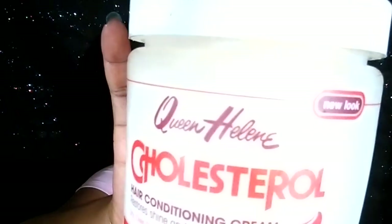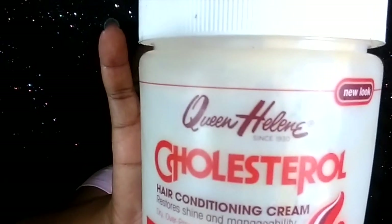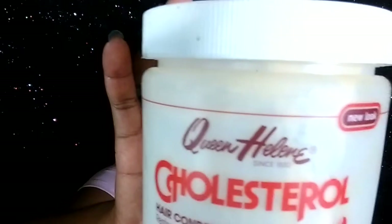This here has been around since I was in high school — this was the thing to use, honey. Everybody had to have some clean healthy cholesterol treatment. I love this stuff. I needed something cheap, quick, and fast and I got this from Walmart. I liked it.